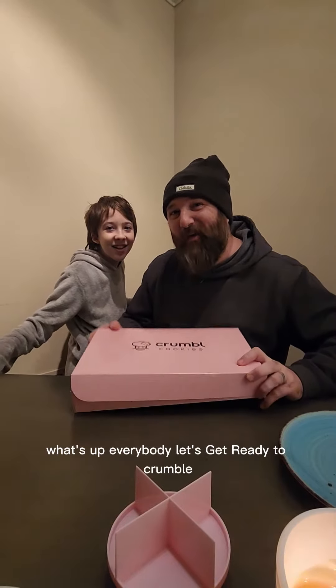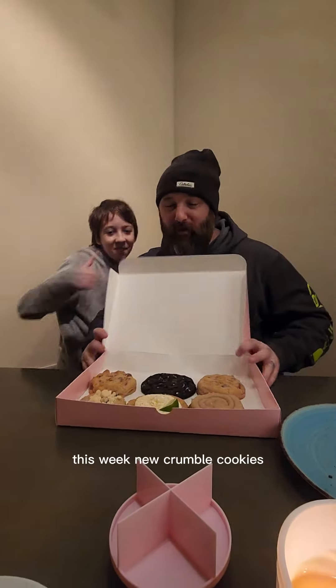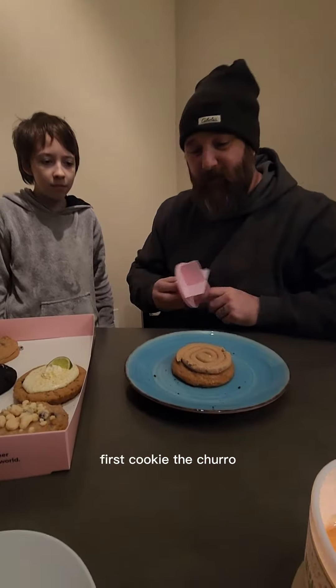What's up everybody? Let's get ready to crumble. This week, new Crumble cookies. First cookie: the churro.